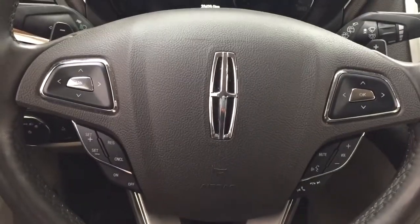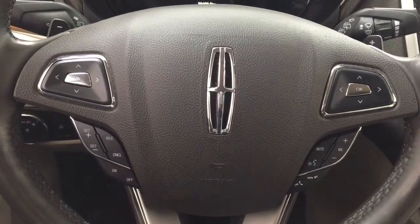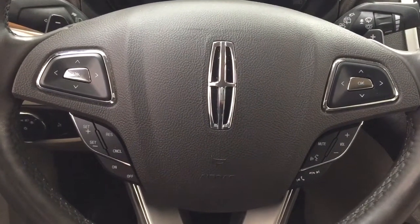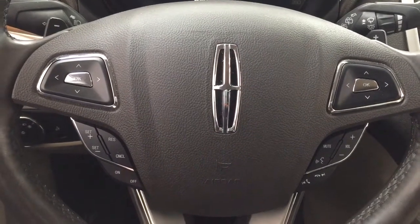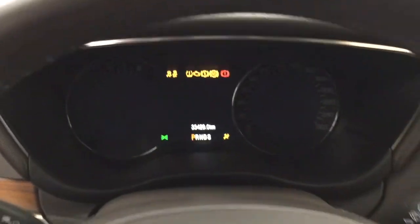A couple of the controls on the steering wheel include your scroll function, cruise control, voice recognition, volume control, and Bluetooth connectivity. It does have push button start — all you have to do is push on the brake, hit the push button, and it will start up for you automatically.